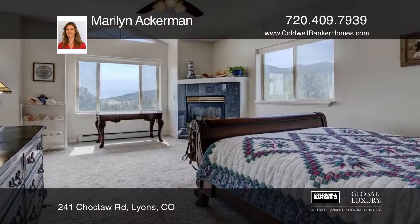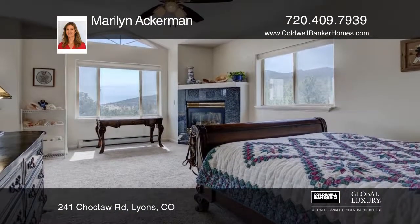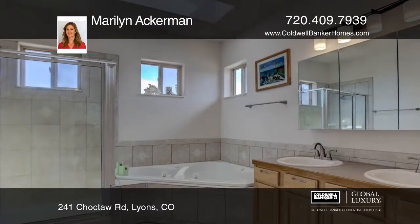You walk out the back to hiking trails, and it offers easy access to Highway 36. This home will not last.